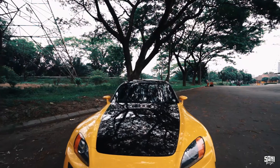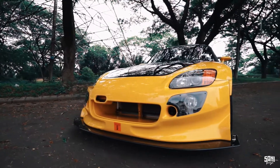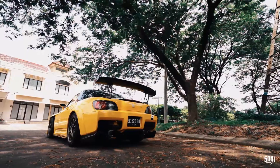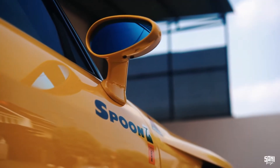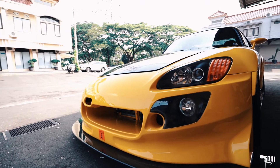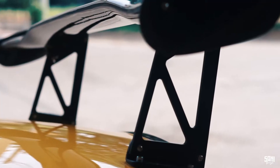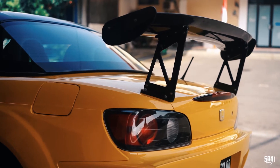Beralih ke eksterior. Spoon aero bumper disematkan untuk menambahkan kesan sporty dari S2000. Tidak hanya itu: Spoon aero diffuser, spion sport mirror, spion diffuser, carbon engine hood, custom front splitter. Untuk sistem pembuangan juga sudah custom. Dan yang paling Mimin suka nih: custom wing-nya. Kesan elegan dikombinasikan sportinya dapet banget.